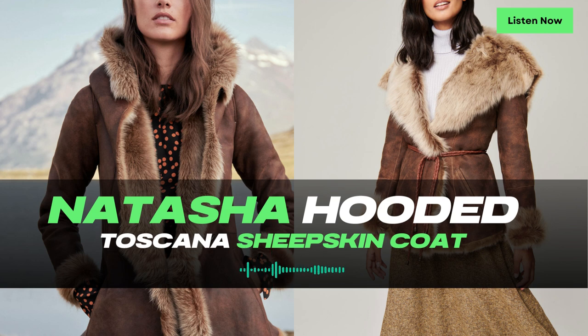Measuring 27 inches in length and weighing 3.15 pounds, the Natasha Hooded Toscana Sheepskin coat strikes the perfect balance between style and practicality. Its length provides ample coverage, while the lightweight construction ensures ease of movement and a comfortable fit.